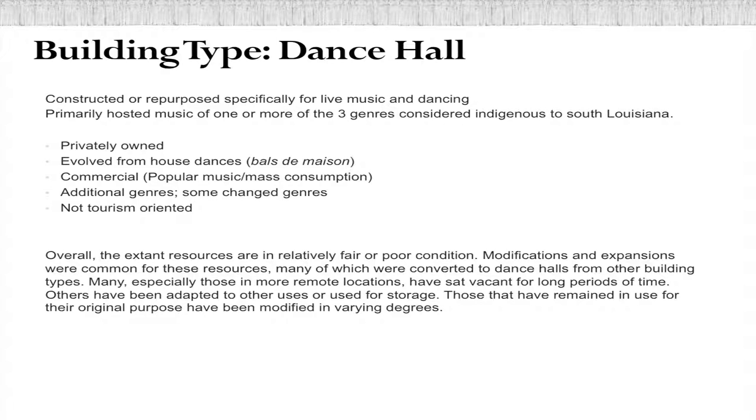It's important to note that overall these resources are in very poor condition. There aren't very many left. Many have sat vacant for long periods of time and are deteriorating. Essentially, we don't have a whole lot to work with as far as listing a lot of properties on the National Register.